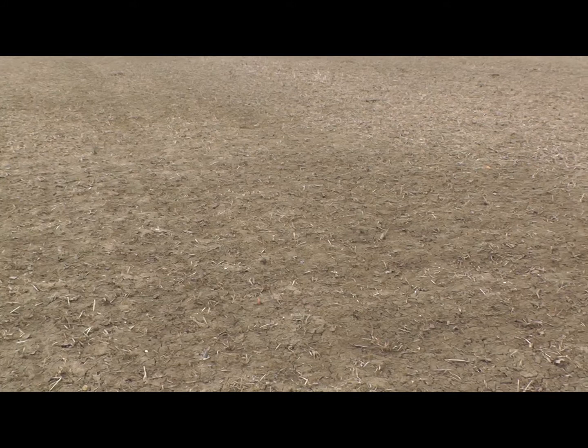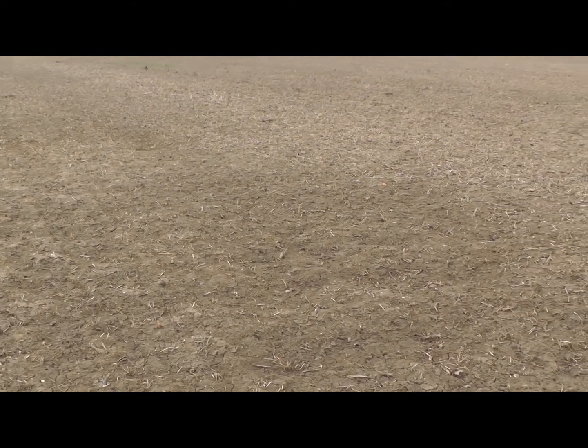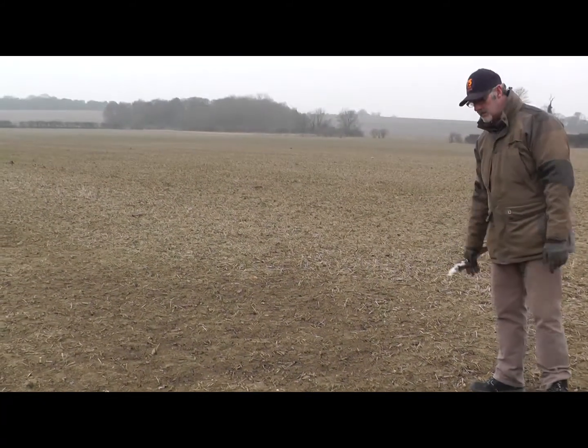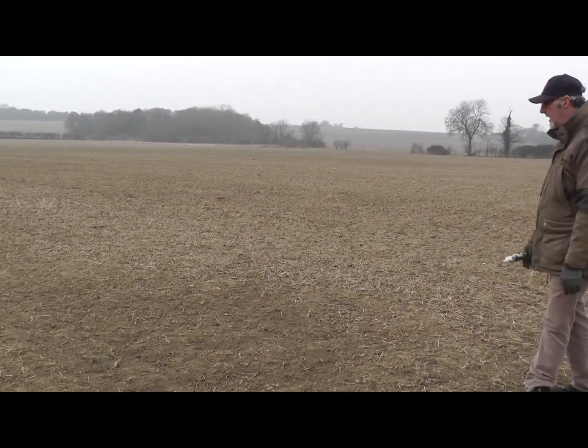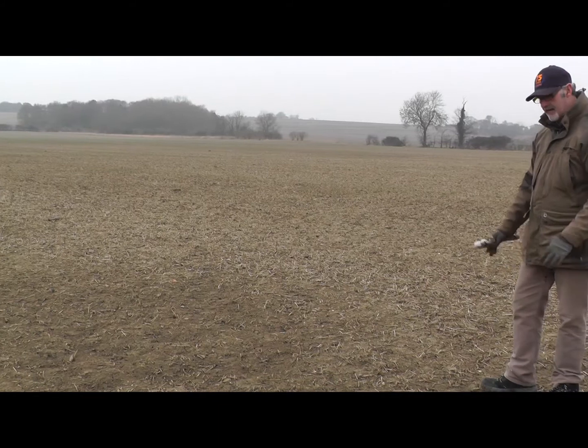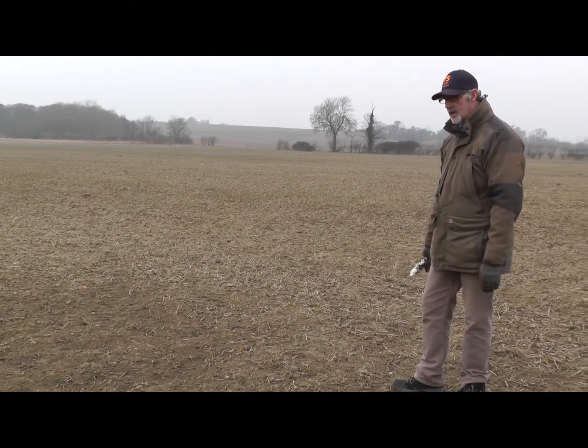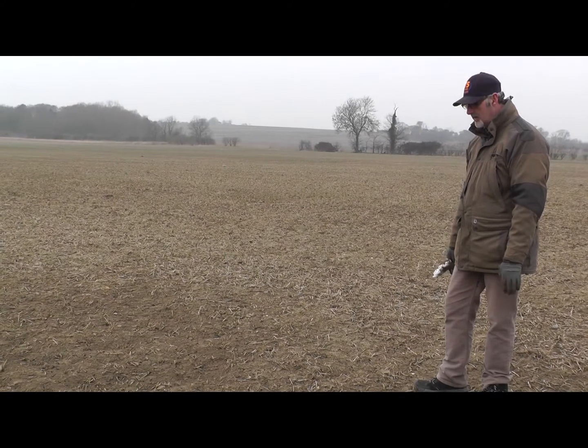And the next time it flooded, it was even slower draining through. This is typical of a lot of situations in a lot of fields that will need to be addressed in 2013. And again, it's very, very easy to assume that this is wet and stood in water because there's a problem with the subsoil.